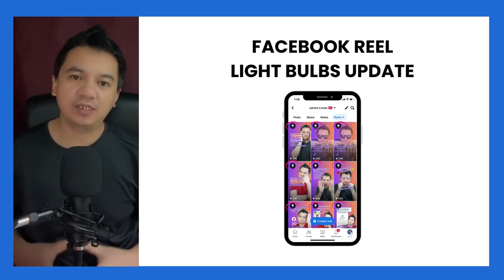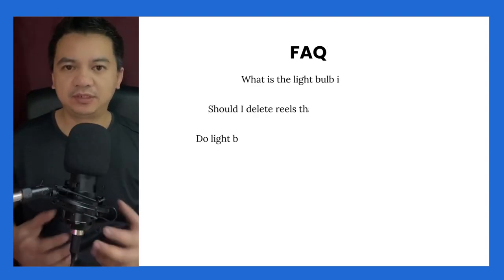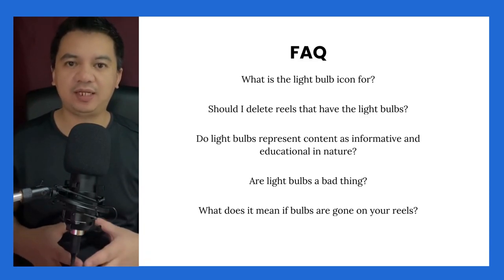Hi guys, in this video I'll share with you the progress I have observed on the light bulbs that you can find on your Facebook Reels. Stay until the end of this video because we will answer frequently asked questions about these light bulbs.